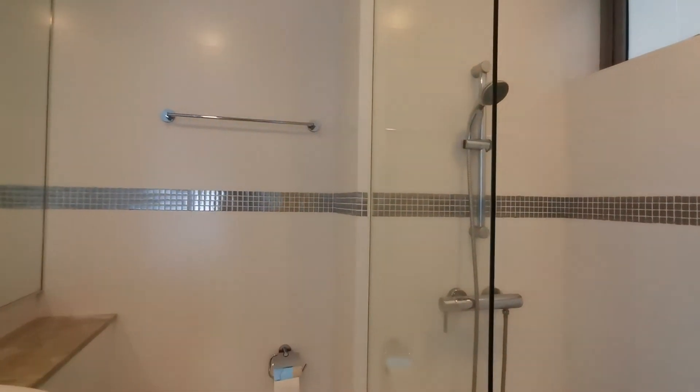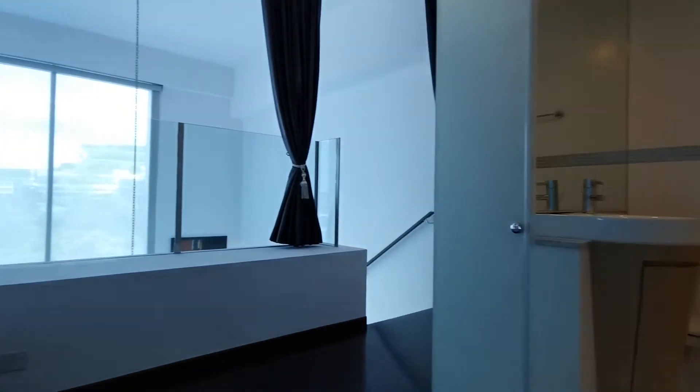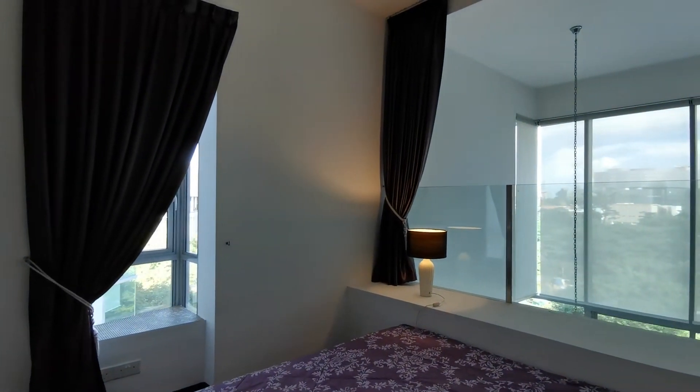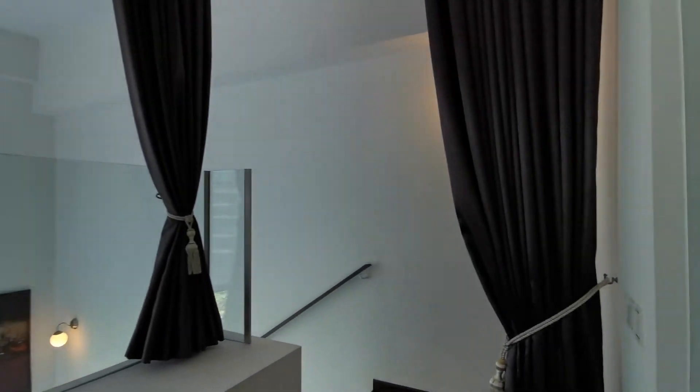It's a standing shower stall — everything is very nicely maintained. We've also installed blackout curtains on the loft level so that you can sleep in if you like.